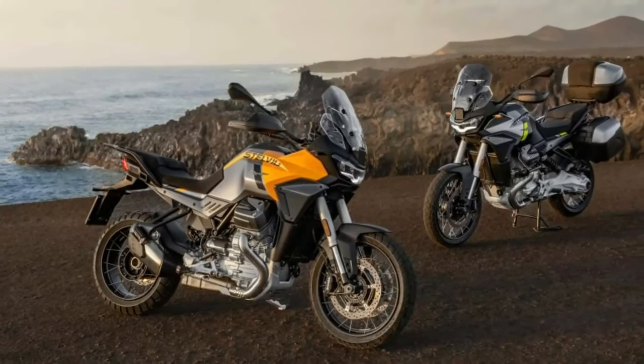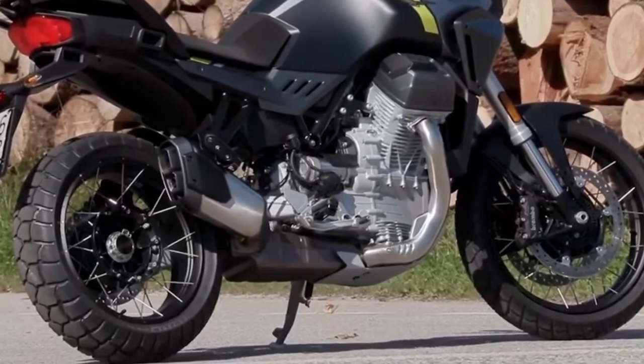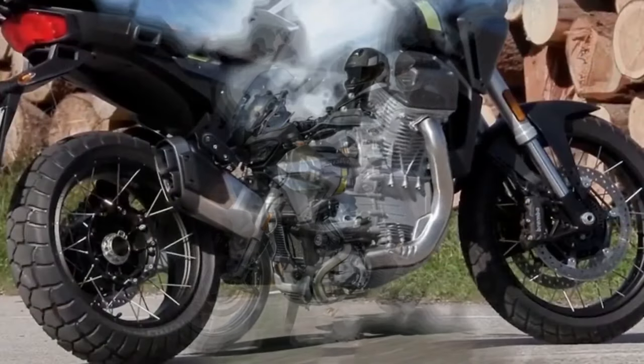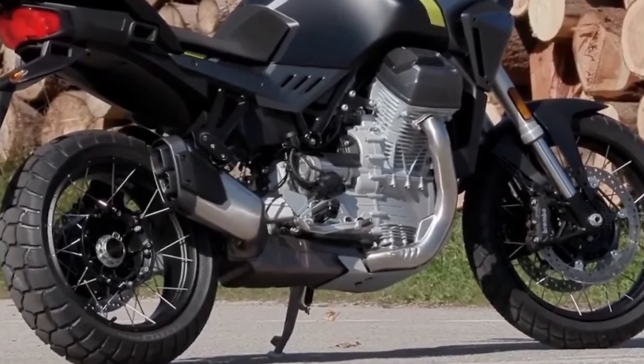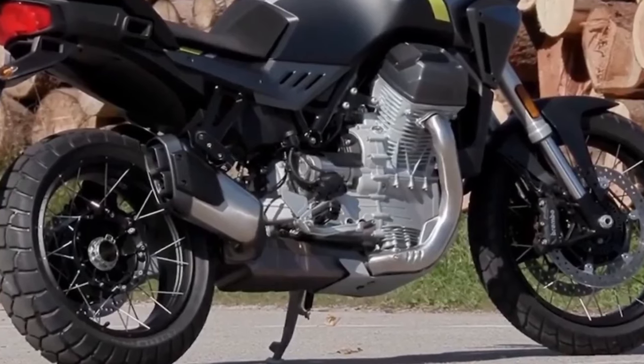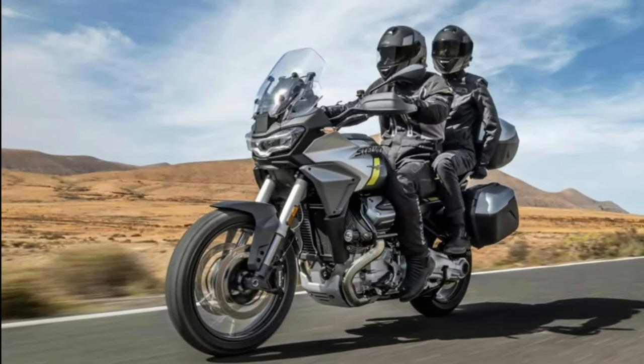Another noteworthy change here is the ergonomics. The new spy shots give us a good look at the Stelvio's new seat and handlebar. The former is clearly slimmer and more aggressively shaped, while the latter appears wider and taller than the Mandello's handlebar. These should ensure a more upright riding triangle.